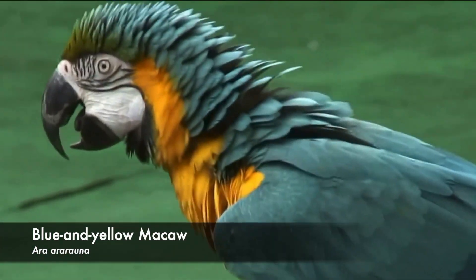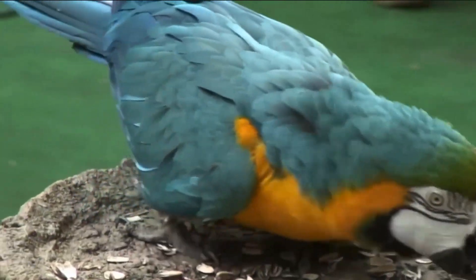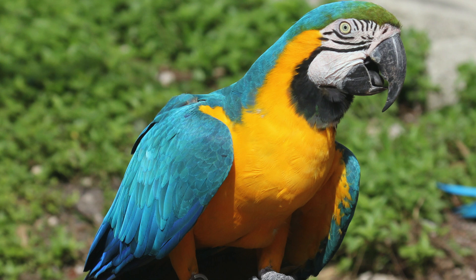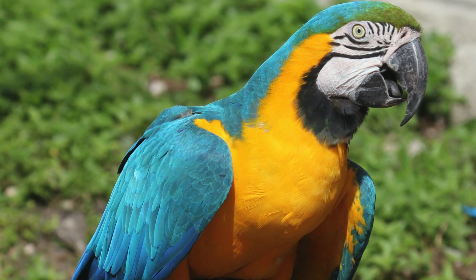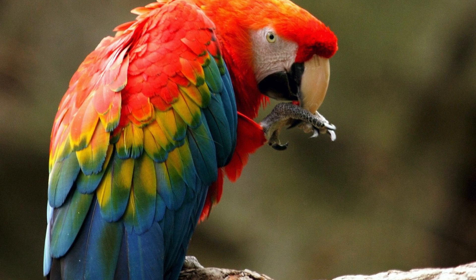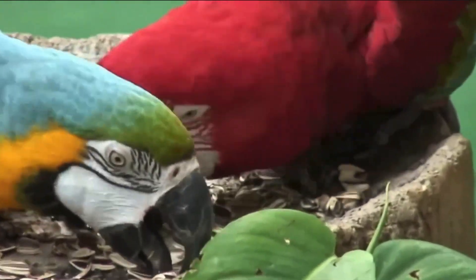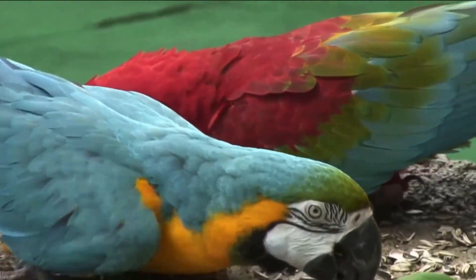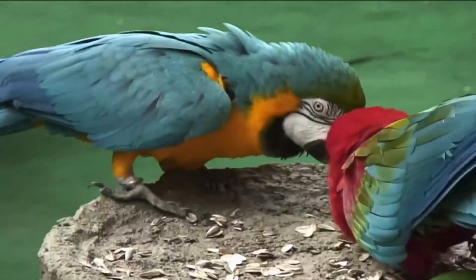That brings us to the blue and yellow macaw, also known as the blue and gold macaw. Harmsworth Natural History said that the blue and yellow macaw was smaller than the scarlet, and that's not quite right. It turns out the blue and yellow macaw weighs about 45 ounces and is about 33 and a half inches long, whereas the scarlet macaw comes in at 33.1 inches long and weighs up to 39.3 ounces — so a smidgen smaller. Harmsworth said that macaws eat fruit, seeds, and nuts, and well, that's true, but there's more to that story. They also eat flowers, leaves, and stems of plants, and they also like to throw in a bit of protein like insects and snails.